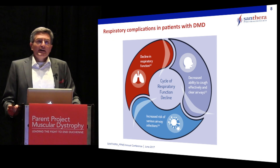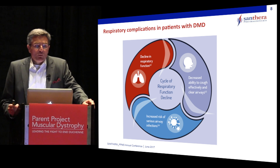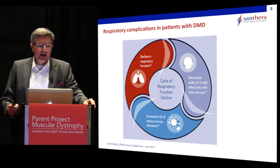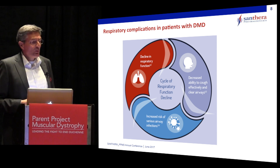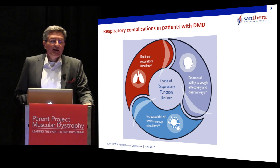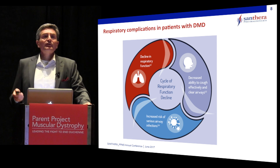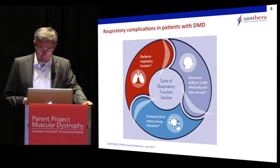There is a vicious cycle that starts in the patient at around age 10, where the decline in respiratory function leads to decreased ability to cough and clear the airways, which then causes recurrent infections, which again weakens the respiratory function. This vicious cycle goes on for years and brings down the overall pulmonary capacity of the patients.